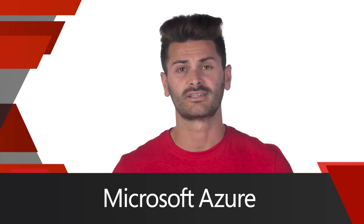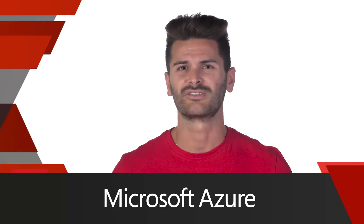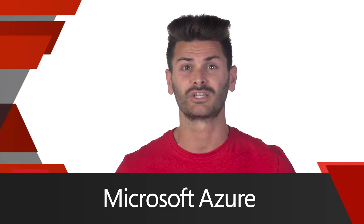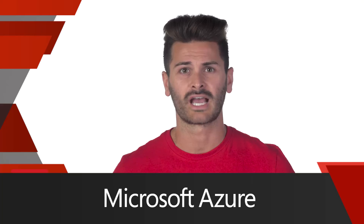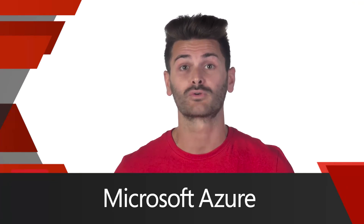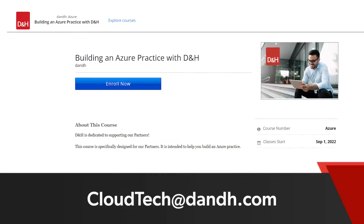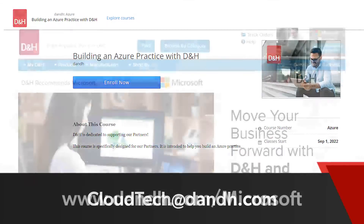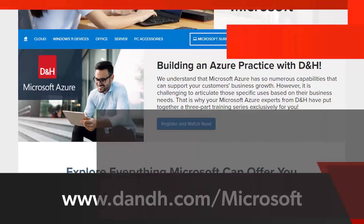Are you currently selling Microsoft Azure solutions to your customers? Azure has numerous capabilities making it essential for businesses large and small. Learn how you can leverage Microsoft Azure to grow your business with our Microsoft Azure on-demand training series. Contact Cloud Tech at dnh.com or visit www.dnh.com/Microsoft to sign up today.